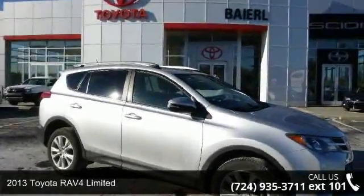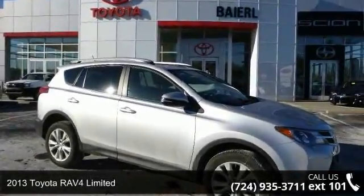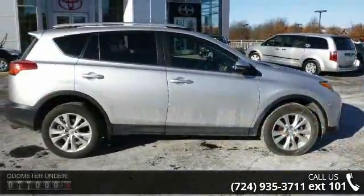Check out this 2013 Toyota RAV4 Limited. If you are looking for an automobile with great features, look no further.